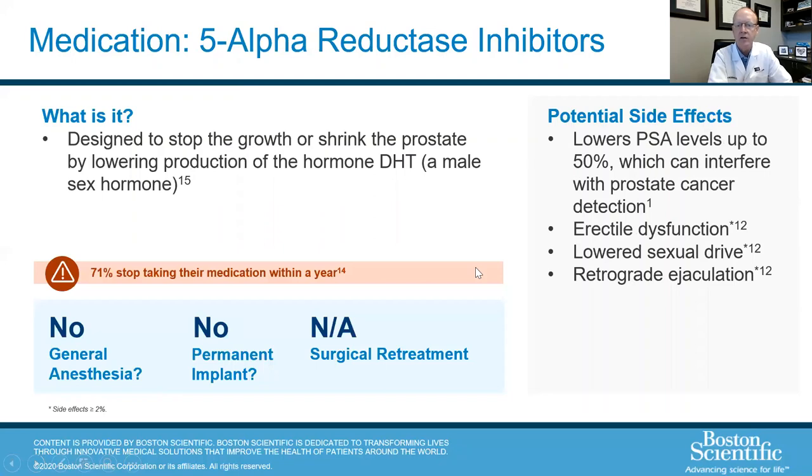5-alpha reductase inhibitors are drugs that actually shrink the prostate. The problem is they only change urinary symptoms in 50% of people, and it takes six months for the prostate to shrink enough to really do any good. Now, if we're talking about going from Flomax to adding a 5-alpha reductase inhibitor, I'll frequently start talking about minimally invasive procedures like the Rezum — because it doesn't always work and takes six months. On top of that, side effects include erectile dysfunction, decreased sexual drive, and retrograde ejaculation in approximately 15% of people.